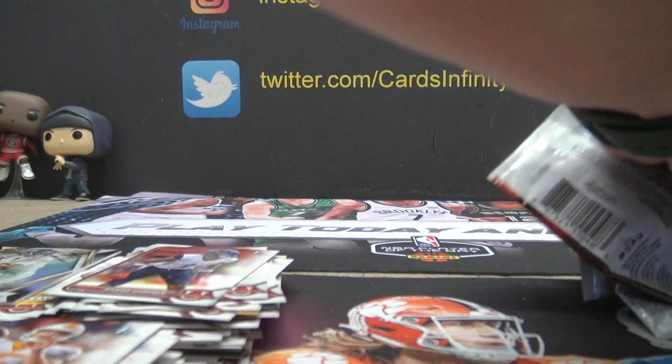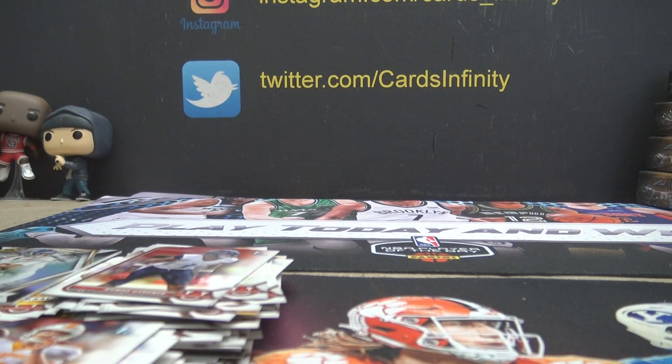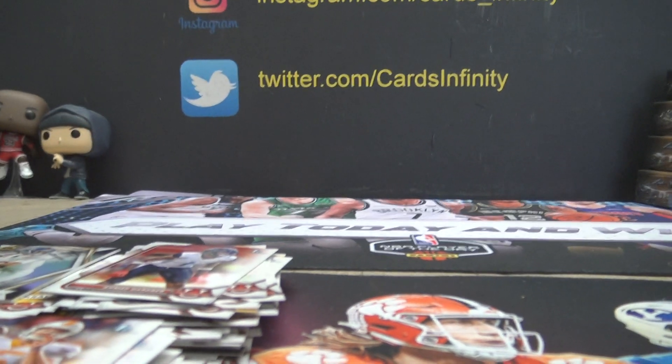Thanks everybody for jumping in on the old Bowman U. Next up I'm going to go ahead and do that six baseball thing — it's just three cards and two balls, really fast. I'll do that next. Thanks everybody, bye!